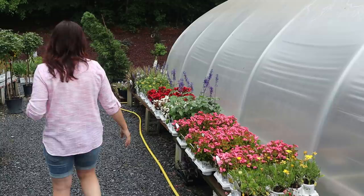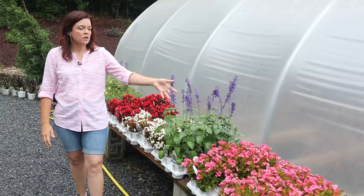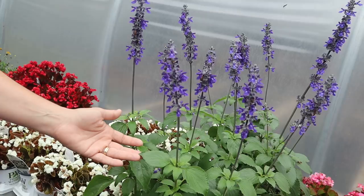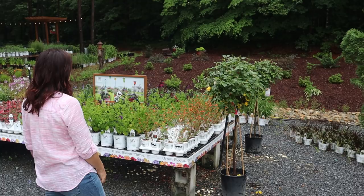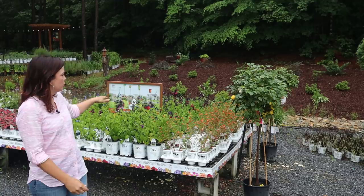Salvias are doing great. If you're looking to bring in pollinators, any of the salvias — whether annual or perennial — will be wonderful. This is Playing the Blues: a deep blue-purple with a lighter silvery-green foliage compared to the Rockin series. Over here are the Rockin series salvias, and there are honeybees and bumblebees all over them. Hummingbirds love those plants too.